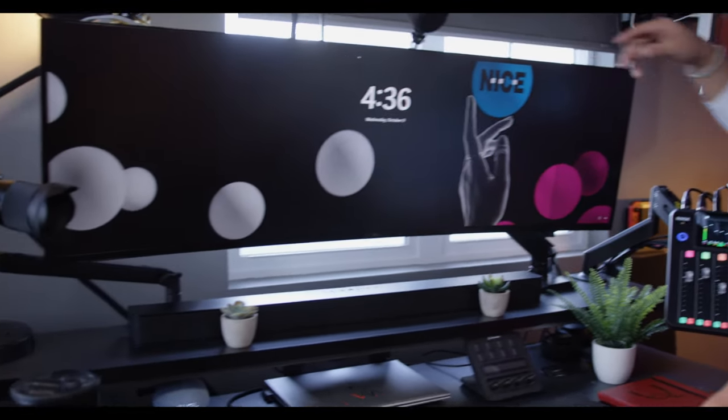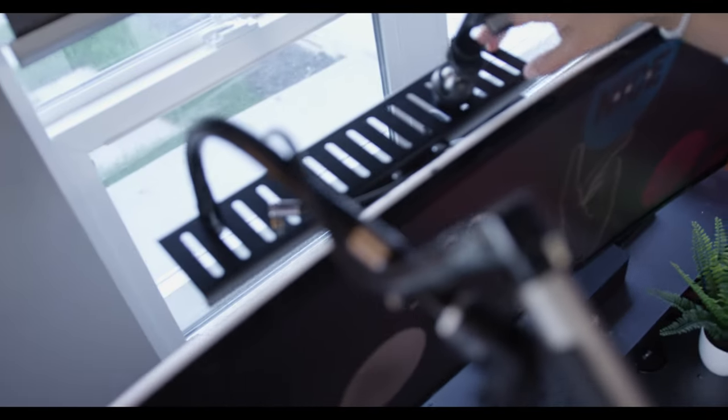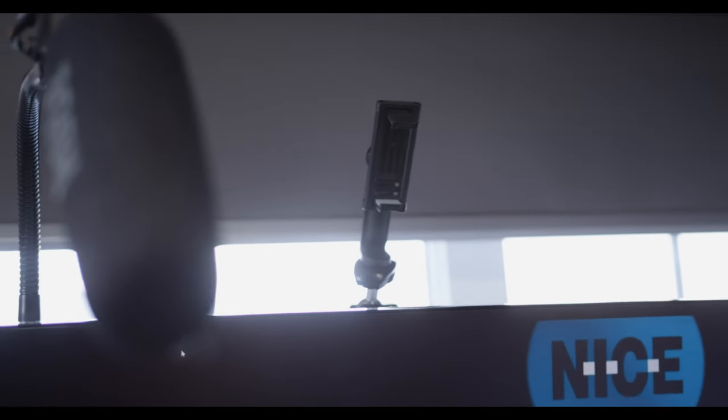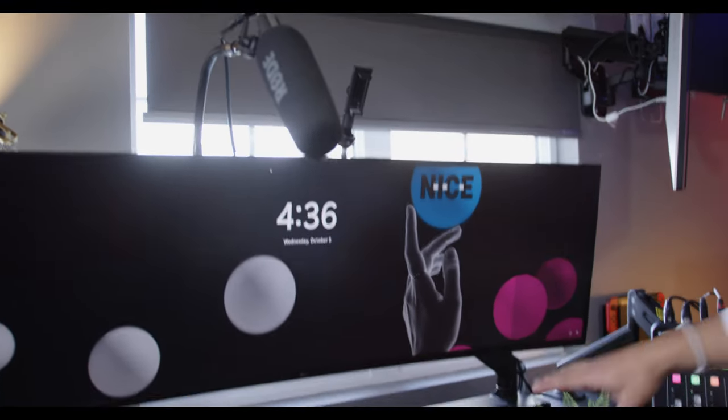I got one of these little cages on Amazon that you can add to your mount so I could mount this Rode shotgun microphone. I have a spot here for my phone because I use my phone for my work calls — I don't like using a laptop or computer camera since they don't look as crisp. It's always made me stand out on a Zoom call when my camera looks really good and I'm just using my phone.